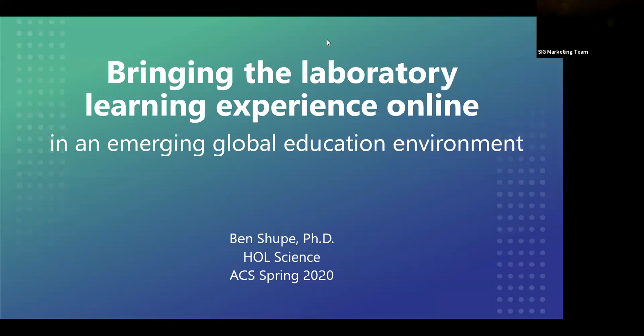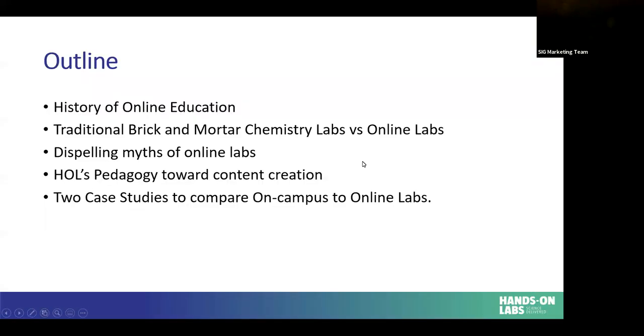Thank you, Amanda, and thank you all for attending today's webinar. This presentation is going to talk basically about how we can compare both brick and mortar, which you're probably used to in traditional labs, to online labs, and how — especially with the situation we're in right now where everything is moving towards online — how can we show you what those two things are. We're going to give you a quick little history of online education in the world and how that's gone from where it started to where it is now.